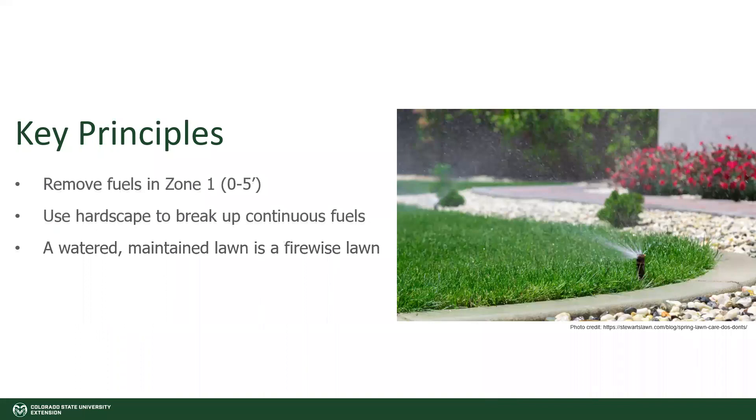The next principle to know is that a watered and maintained lawn is a firewise lawn. If you have an area of turf and we are in a period of drought or wildfire season is upon us, you want to be conscientious of that and make sure that you keep your lawn well maintained and watered.